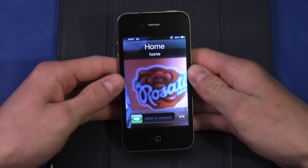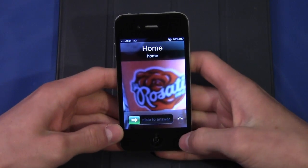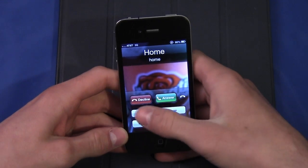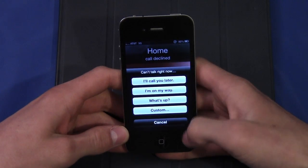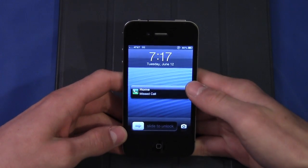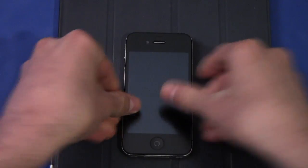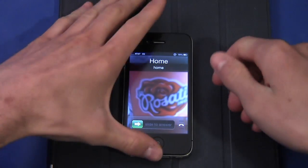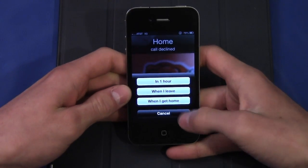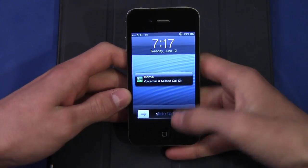I'm going to call from home and you'll see that in addition to the answering slider, there's also a slide-up option. If I do that, I can decline, I can answer, or I can reply with a message — I'll just send 'what's up' — and then it ends the call and automatically sends that message. If I call again, I can also have the phone remind me to call this person back when I get home, when I leave, or in an hour.